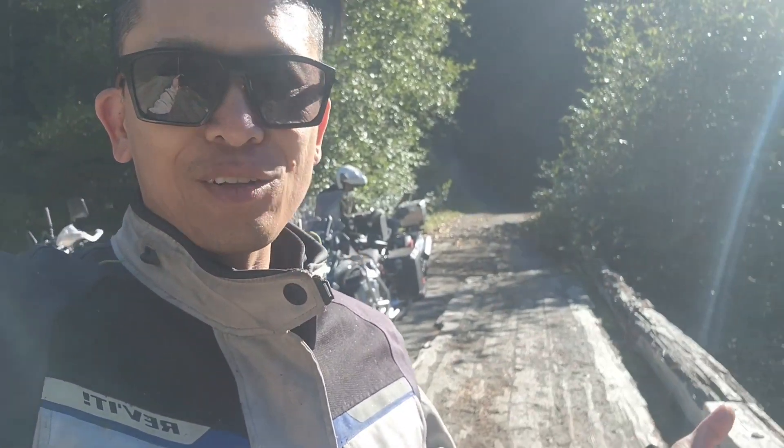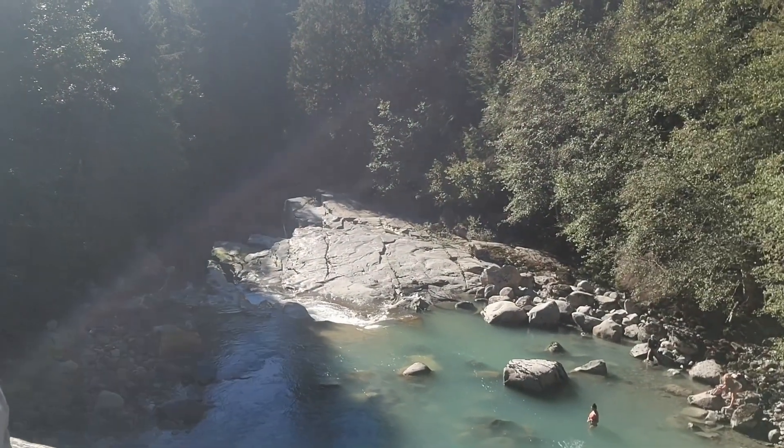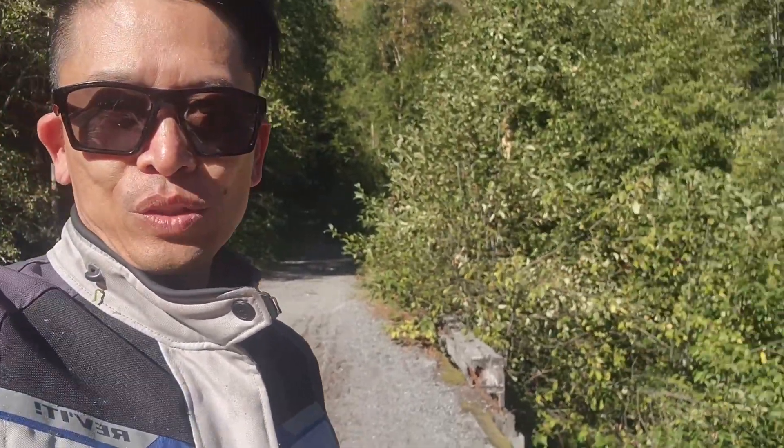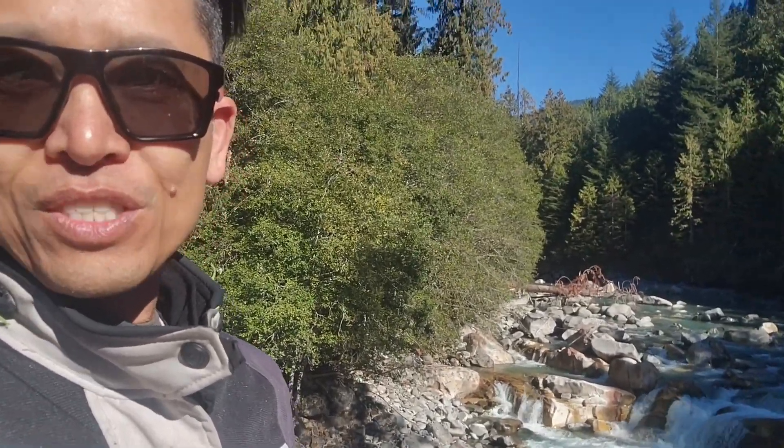We took the Squamish River Forestry Road and were treated to this broken bridge — but check out the view here. People swimming in the river, it's all good fun. And look at this side. This is why I love forestry roads and just exploring in the dirt, because you don't get this kind of stuff on the paved roads.